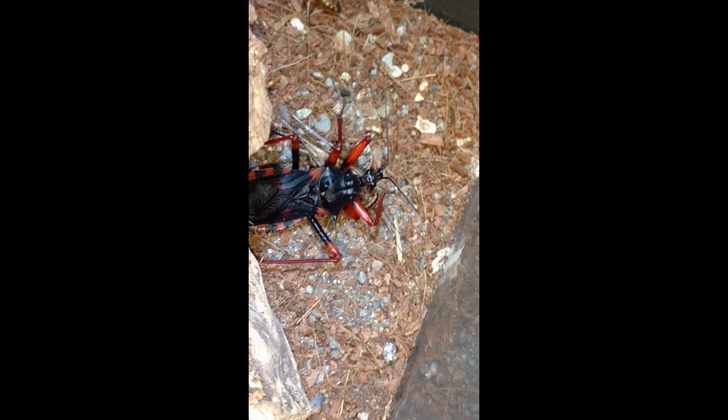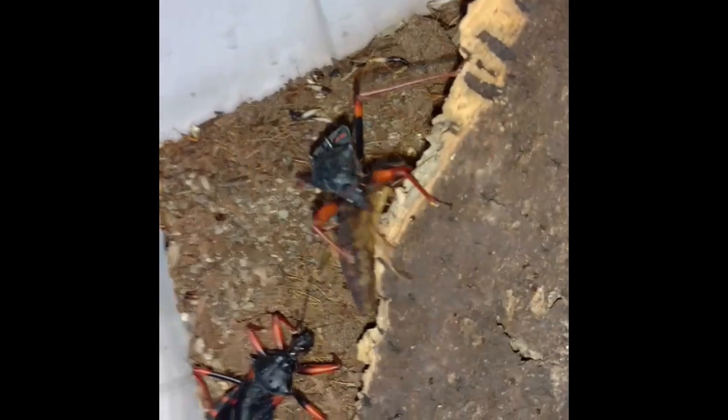Humidity during this time is very important. Cytala horida — the horrid king assassin bug.